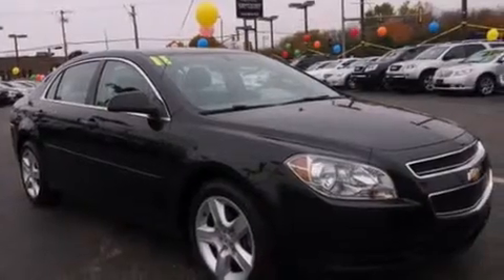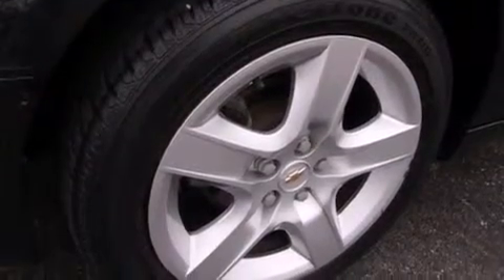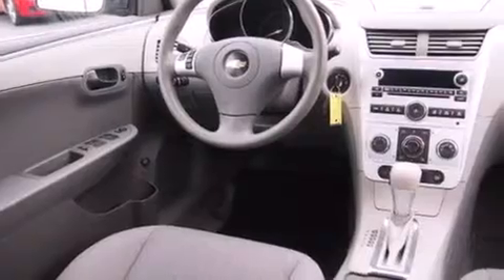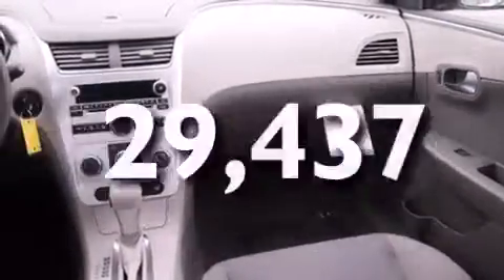Features include traction control and stability control systems, air conditioning, cruise control, side curtain airbags, full power accessories, a rear window defroster, tinted glass, dusk-sensing headlights, speed-sensitive wipers, and this vehicle has fewer than 30,000 miles on the odometer.